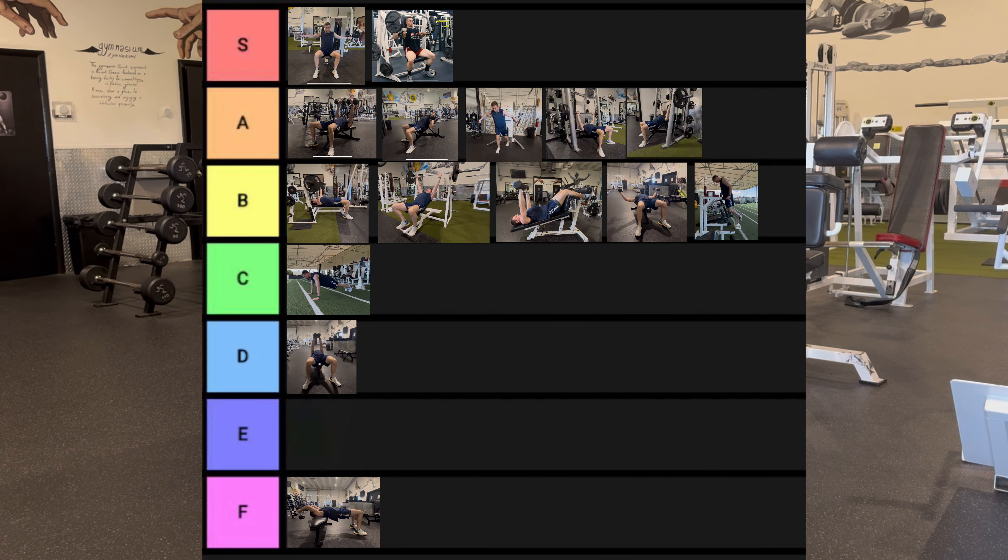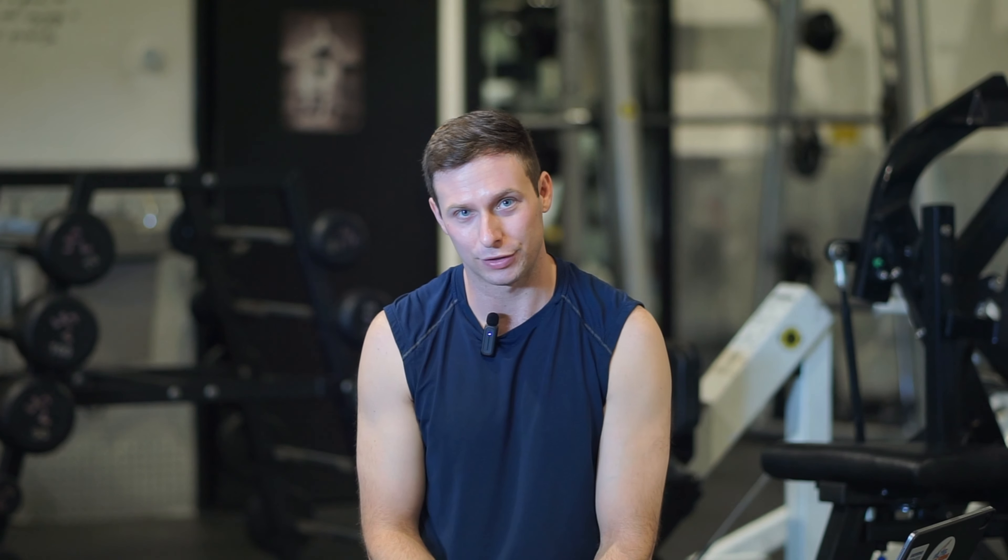Now that we have the entire list, the one I'm crowning the best chest exercise — the one that gets S tier plus — is going to be that seated machine chest press, specifically the one where the arms converge together at the top. It has all the benefits of a bench press and all the benefits of a dumbbell bench press, it's super easy to do, and super easy to learn. If you can only do one chest exercise, that's the one I'm picking. But what matters most is that you find exercises that work for you — ones you have access to, ones that don't aggravate your joints, and ones that feel good on the chest and give you a good stretch.